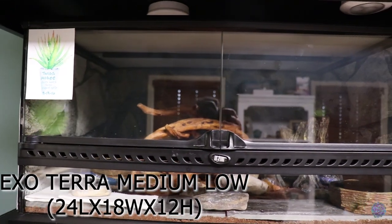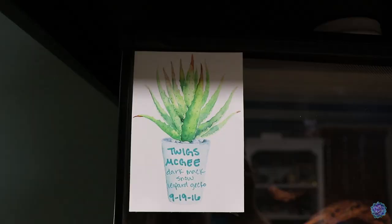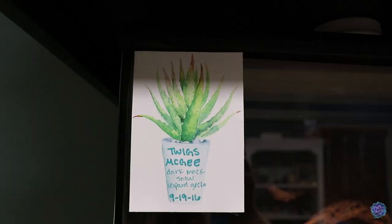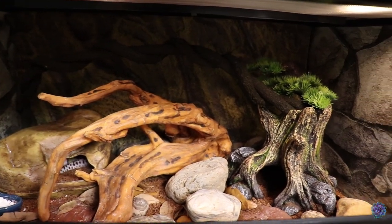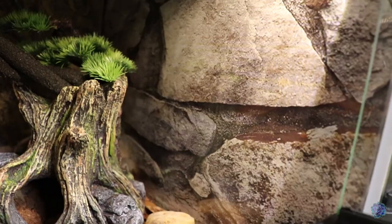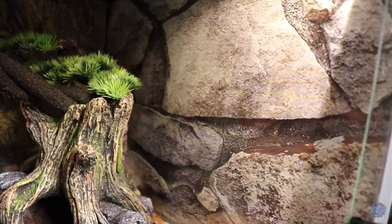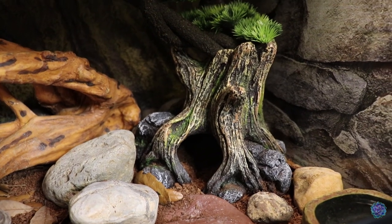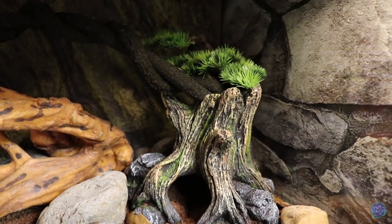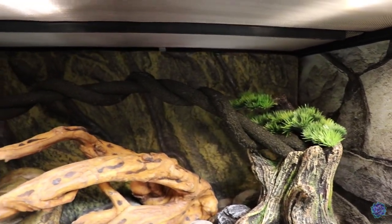Twigs's enclosure is the Exo Terra medium low, measuring 24 inches by 18 inches by 12 inches. Here's his name tag showing his type and birth date. I have backgrounds on the outside of the sides consisting of large stone rocks — linked below. The hot side has a tree hide with a vine attached that stretches all the way to his cool side.